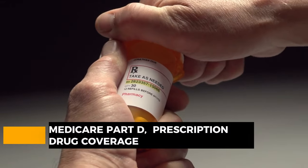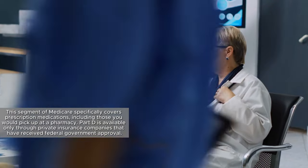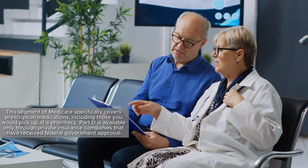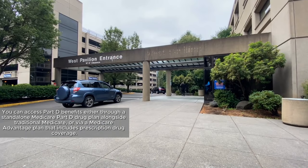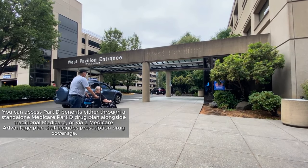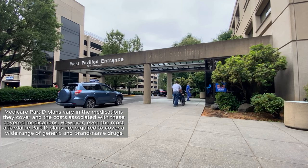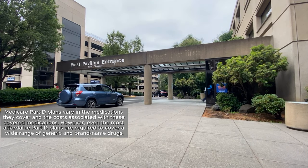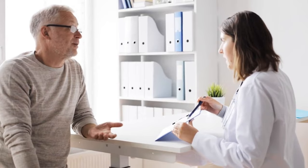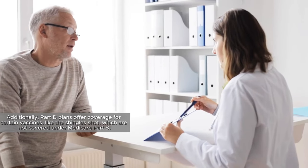Transitioning to prescription drug coverage, we come to Medicare Part D. This segment of Medicare specifically covers prescription medications, including those you would pick up at a pharmacy. Part D is available only through private insurance companies that have received federal government approval. You can access Part D benefits either through a standalone Medicare Part D drug plan alongside traditional Medicare, or via a Medicare Advantage plan that includes prescription drug coverage. Medicare Part D plans vary in the medications they cover and the costs associated with them; however, even the most affordable Part D plans are required to cover a wide range of generic and brand-name drugs. Additionally, Part D plans offer coverage for certain vaccines, like the shingles shot, which are not covered under Medicare Part B.